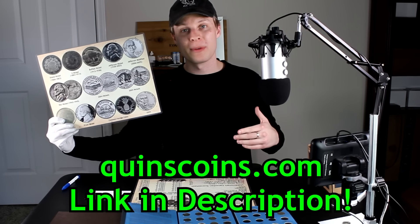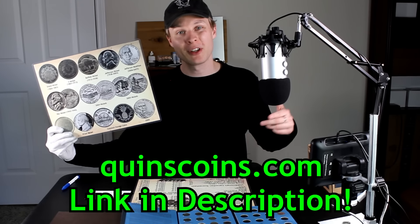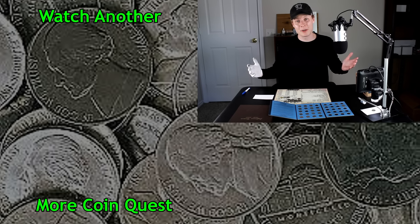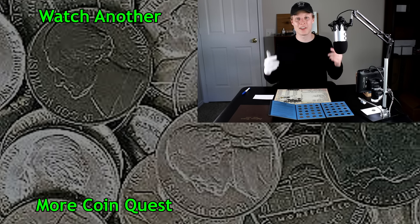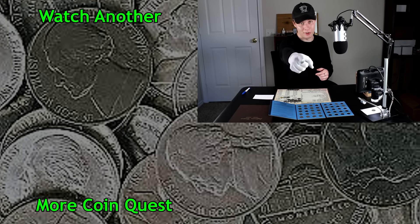Just a quick reminder — if you're interested in picking up one of these nickel roll hunting placemats to aid you in your own nickel roll hunting, you can head on over to quinscoins.com. Links are down in the description below. I also have penny and silver stacking placemats up there for you as well. That's going to pretty much do it for this one. Thank you so much for watching. Make sure to go down below and leave a like if you enjoyed, and subscribe if you're new because I post new videos like this every single week. I'm Quinn, and this is Quinn's Coins signing out. I will see you in the next episode of CoinQuest Nickels.